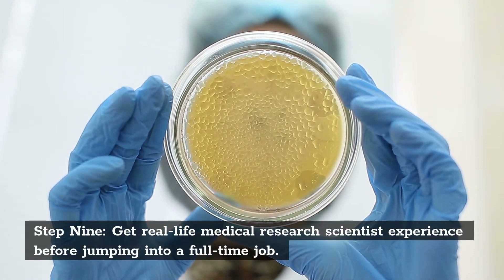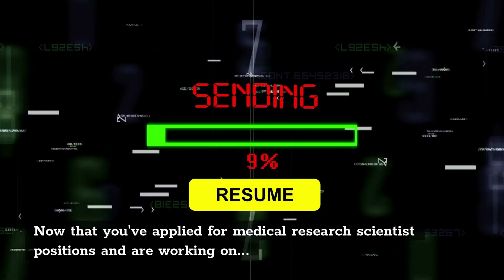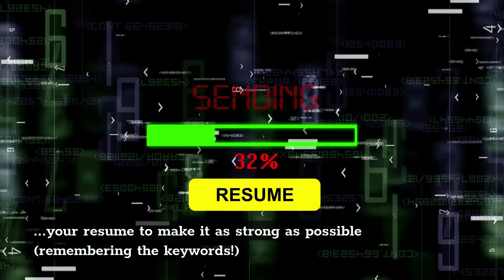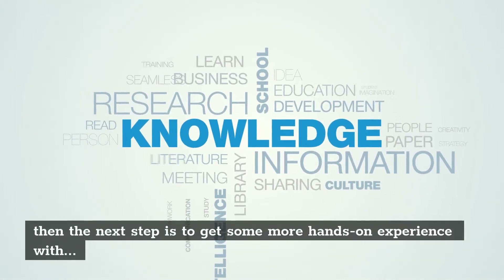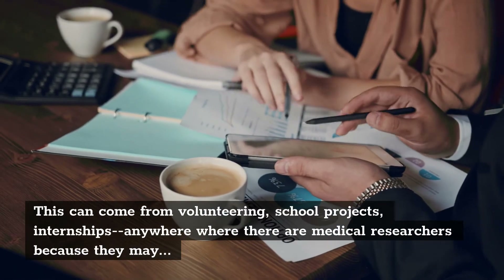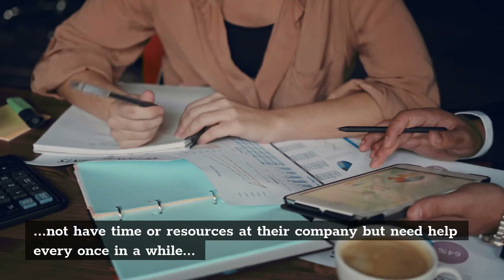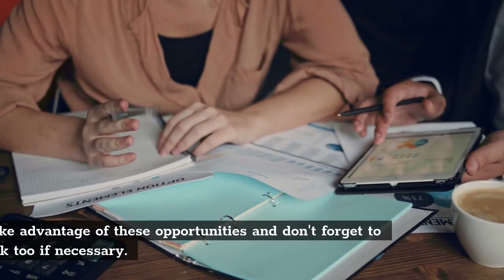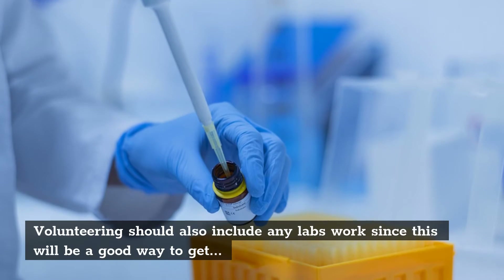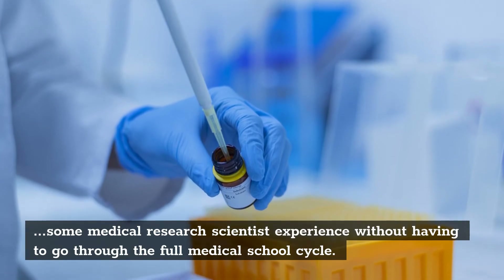Step 9: Get Real-Life Medical Research Scientist Experience Before Jumping Into a Full-Time Job. Now that you've applied for positions and are working on your resume, the next step is to get hands-on experience with medical research scientists in order to be prepared when getting those interviews. This can come from volunteering, school projects, or internships — anywhere where there are medical researchers. Volunteering should also include any lab work, since this will be a good way to get experience without going through the full medical school cycle.